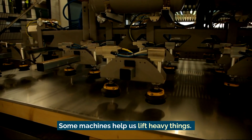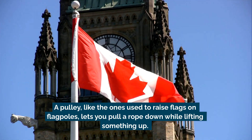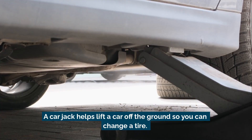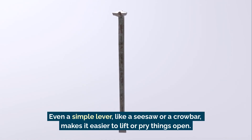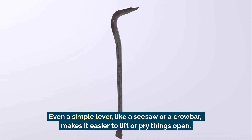Some machines help us lift heavy things. A pulley, like the ones used to raise flags on flagpoles, lets you pull a rope down while lifting something up. A car jack helps lift a car off the ground so you can change a tire. Even a simple lever, like a seesaw or a crowbar, makes it easier to lift or pry things open.